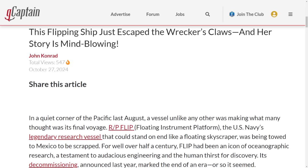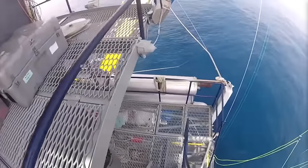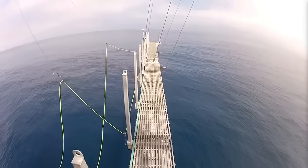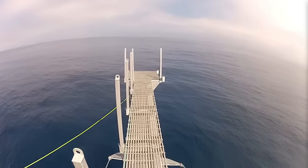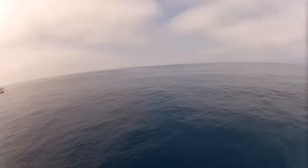This is a story by John Conrad that just came out: 'Flipping Ship Just Escaped the Wrecker's Claw, and Her Story Is Mind-Blowing.' John has personal experience having been on a tour of FLIP, giving a really interesting perspective. What's interesting is how the vessel was saved at literally the last moment. Everything changed with one phone call. Julio Maresca was sitting in his London office for DEEP — a subsea firm aiming to pioneer underwater human habitats — when word about FLIP being scrapped came across his desk. He received a call from the founder of the company: 'Save her. Don't come back without her.' Within 48 hours, a DEEP team was en route to Mexico, racing against time to intercept the vessel and save it.